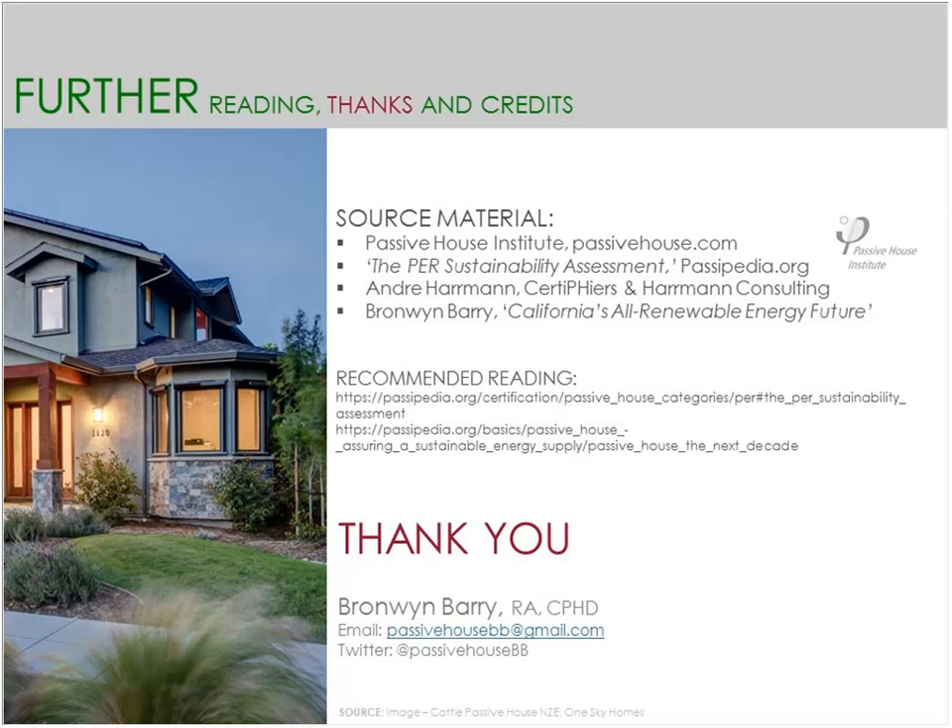There's also recommended reading: 'Passive House the Next Decade,' which really sets the framework for how this was developed and the need for moving our building design towards incentives that allow an all-renewable energy future to become a reality. Thank you for your time — I've taken up the hour pretty well. We do have time for questions. It's a challenging topic to cover comprehensively, but it's a good place to start and it's an exciting framework to be working in.